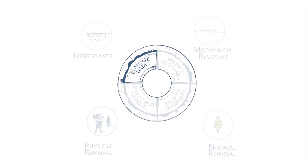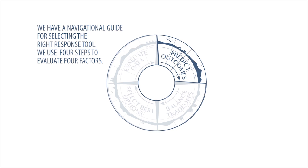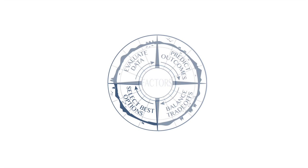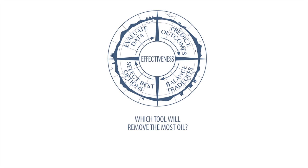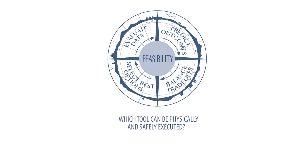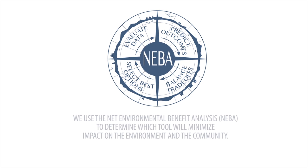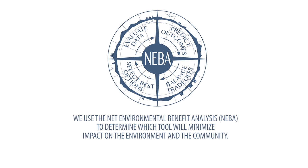We have a navigational guide for selecting the right response tool. We use four steps to evaluate four factors. We first look at effectiveness — which tool will remove the most oil? We also evaluate feasibility — which tool can be physically and safely executed? Understanding the effectiveness and feasibility of response options, we then consider the specific environmental sensitivities and the community impacts.